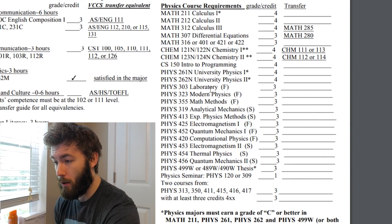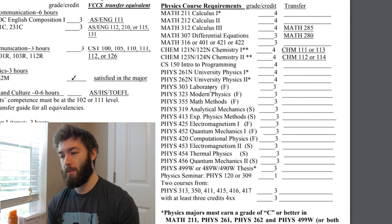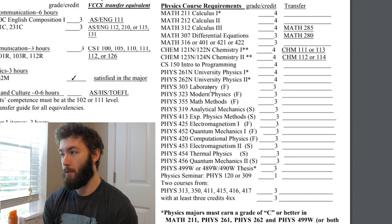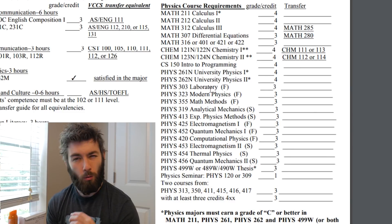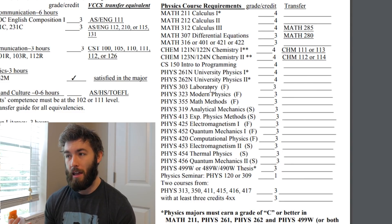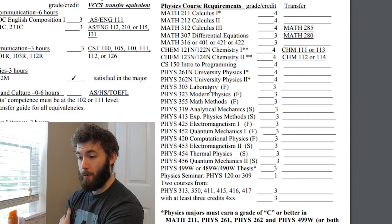Then we get into Quantum 1 and 2. Quantum 1 is effectively let's solve the Schrödinger equation, and here are all the ways we can solve it on paper. Quantum 2 is perturbation theory, variational methods, addition of angular momenta, and many-body systems, sort of. I really like Quantum 2.